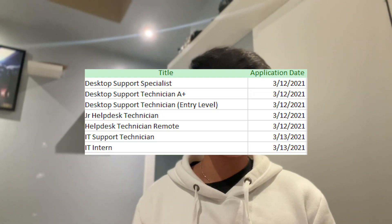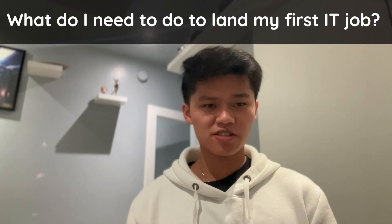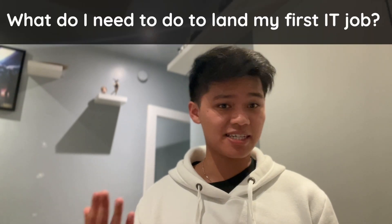It's very daunting to land an IT help desk position. I remember, I think it was last year where I struggled to apply to a lot of help desk jobs. I applied to many, many jobs, and this was during the pandemic where you're competing against people who have more experience. So what do you need to do in order to land an IT help desk job?